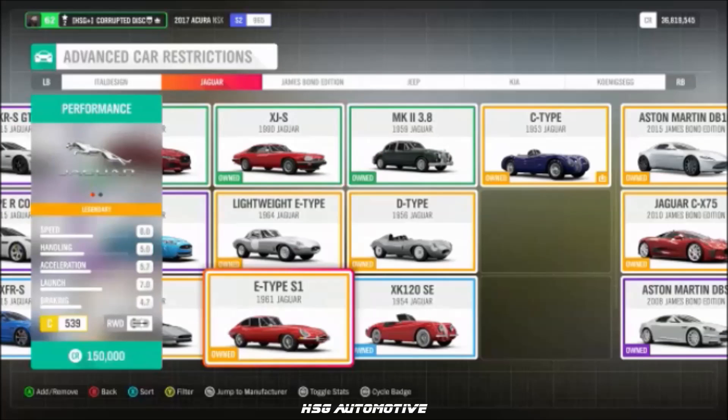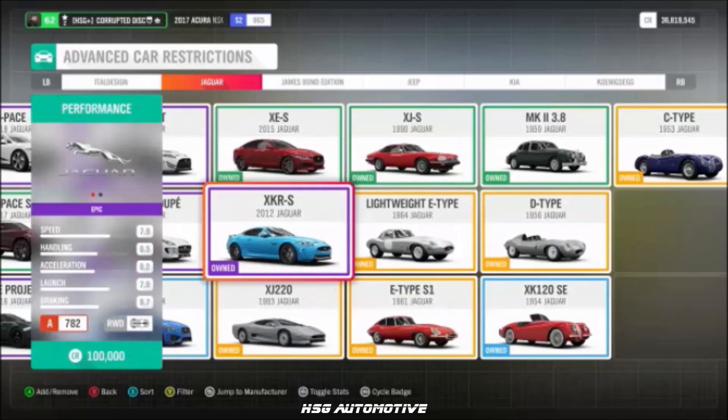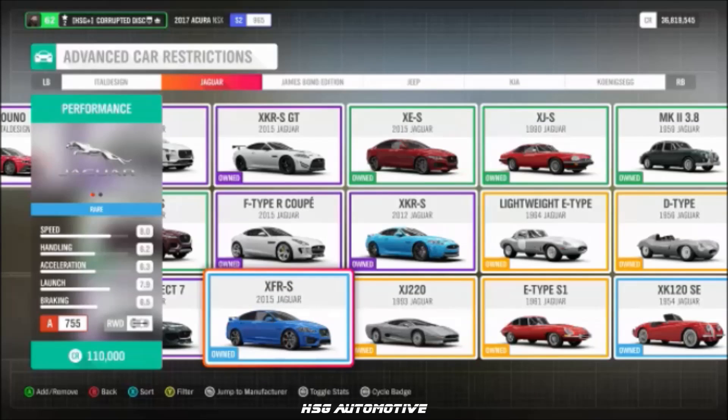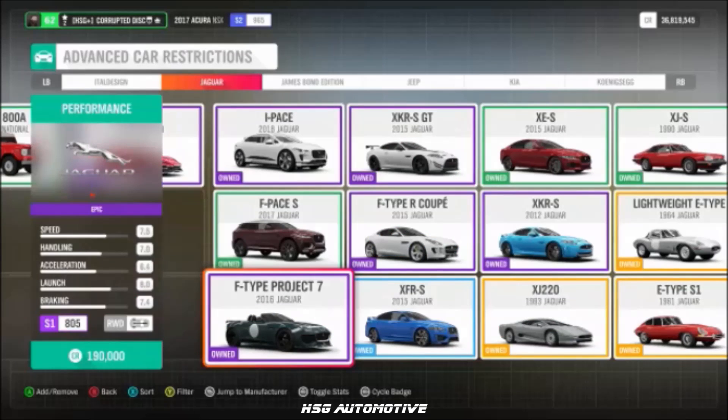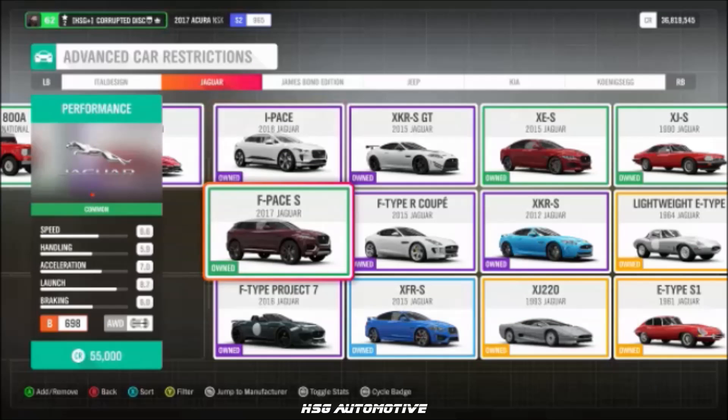Moving into Jaguar, we have the E-Type, the XJ220, the D-Type, the 2012 XKRS, the F-Type R Coupe, the XFRS, the F-Type Project 7, the Mark II, the XES, and the F-Pace S.